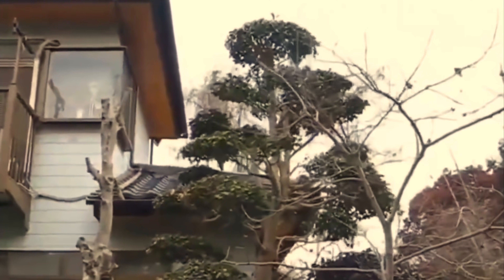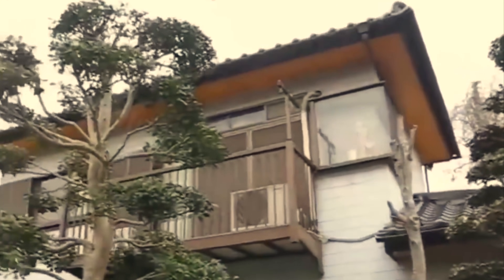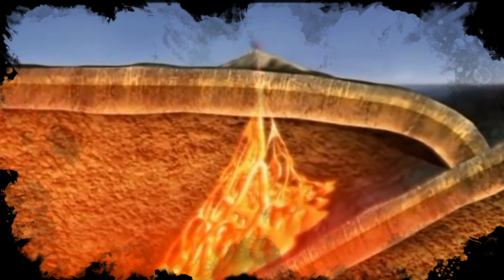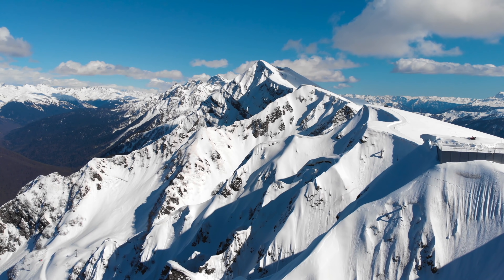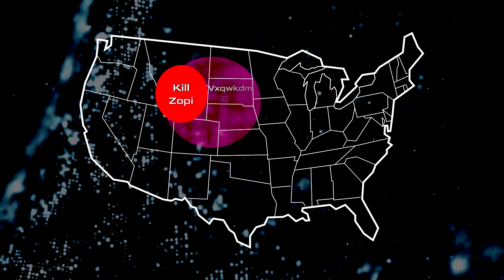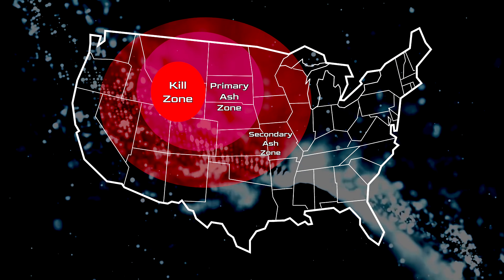It would begin with a series of earthquakes across the entire park that would last anywhere from two weeks to a few months. These earthquakes would break apart the rocks above these enormous magma chambers, triggering the eruption. As the magma chamber erupts, it would shoot a tower of ash over 50 kilometers into the atmosphere — that's over five times the size of Mount Everest — enough to bury neighboring states like Montana, Idaho, and the rest of Wyoming in over three feet of ash.